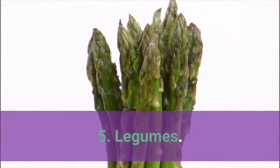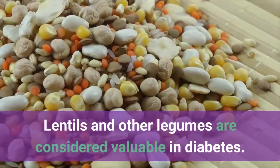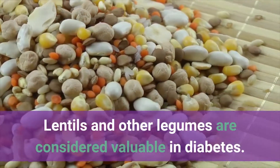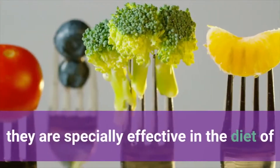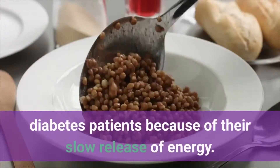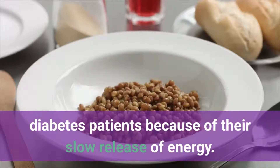Number 5: Legumes. Lentils and other legumes are considered valuable in diabetes. According to the American Journal of Clinical Nutrition, they are specially effective in the diet of diabetes patients because of their slow release of energy.